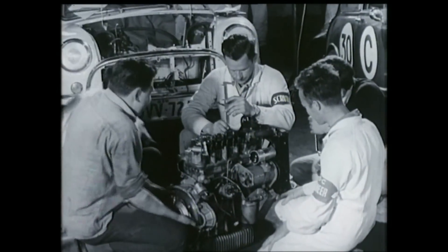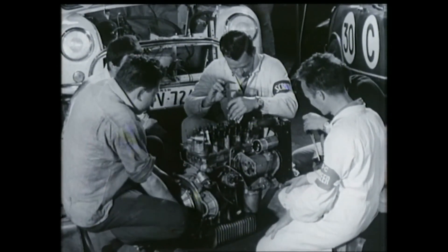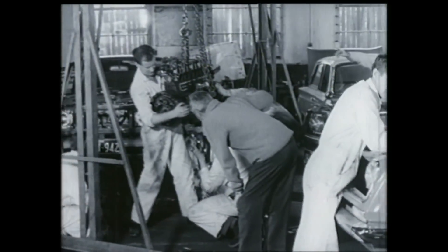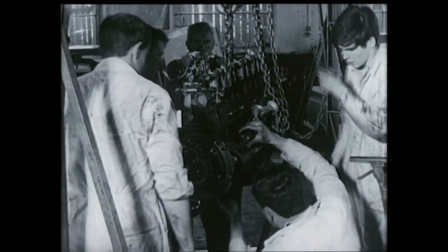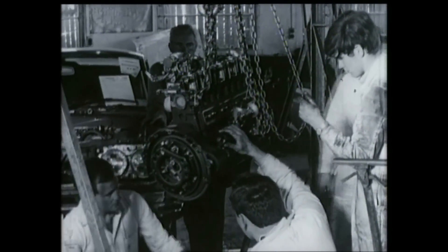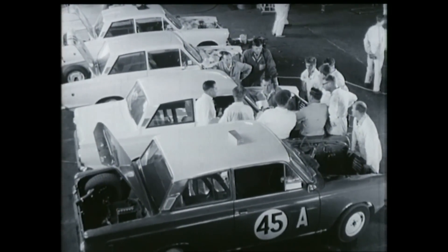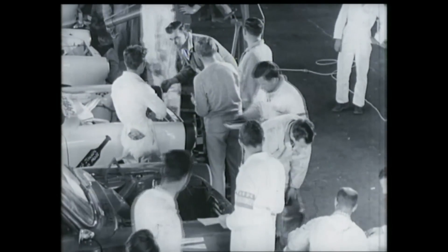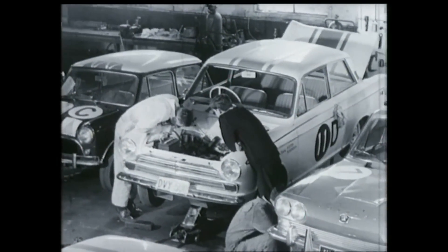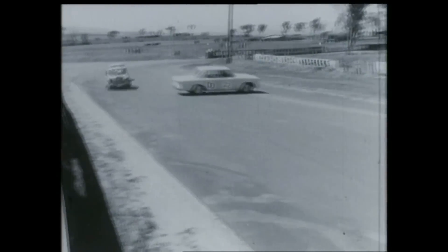These cars helped make the 1965 Armstrong a thrill to watch. Finally, a word of praise for the three Coronas — second, third and fourth in Class B behind that Cortina. Remember, speed costs money; in the low-price classes the medals go to stamina and reliability. The scrutineers were satisfied. Once again, the year of the Cortina: three classes, seven places, outright line honours for the third consecutive year in the Armstrong — one of the world's toughest saloon car races.